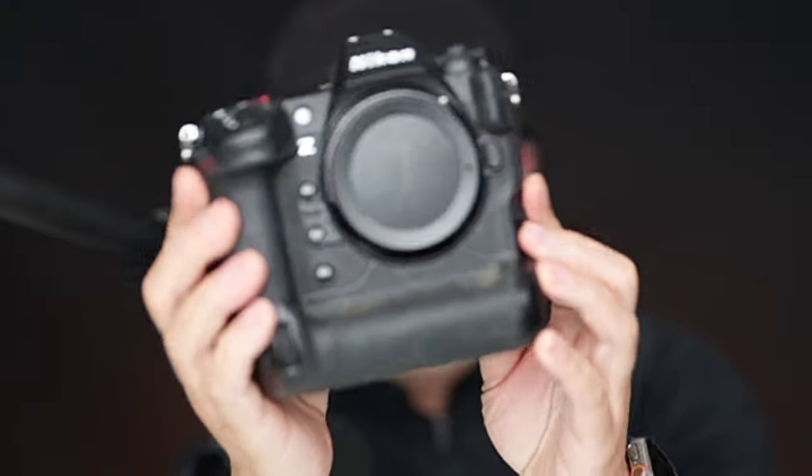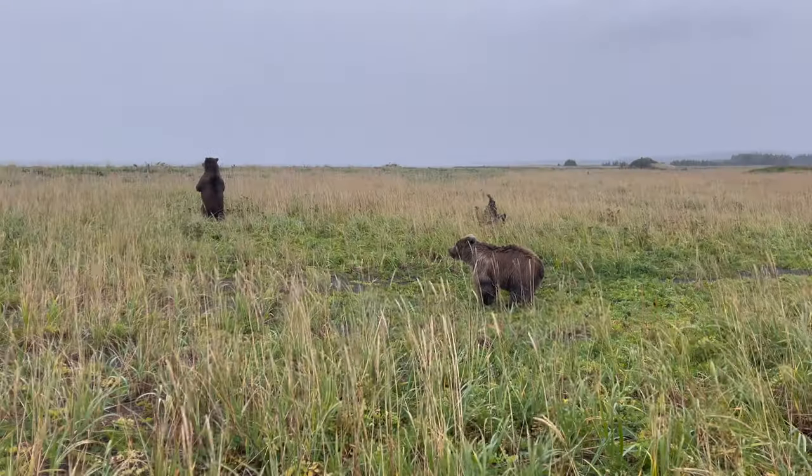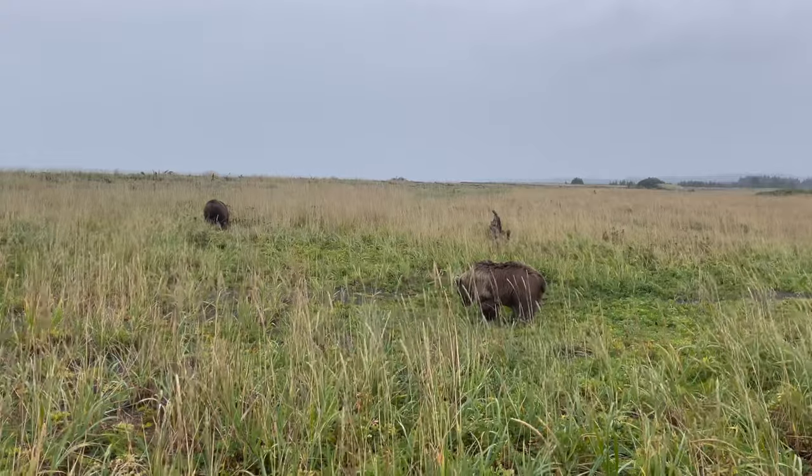Look at how clean the camera is right after I came back from Tanzania. That reminded me of a trip to Alaska two years ago. I was using the Sony A1 and it started to rain as well.